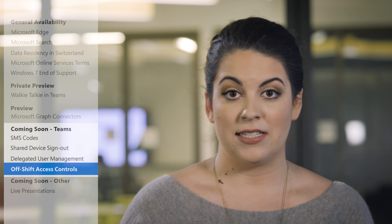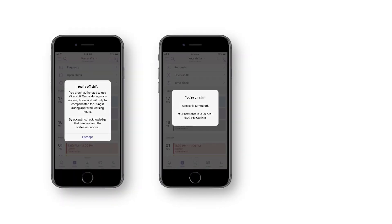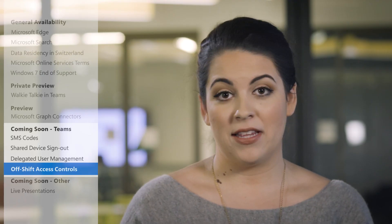Finally, off-shift access controls lets IT admins limit employee access to the Teams app on their personal devices outside of working hours. These updates will roll out in the next couple of months.